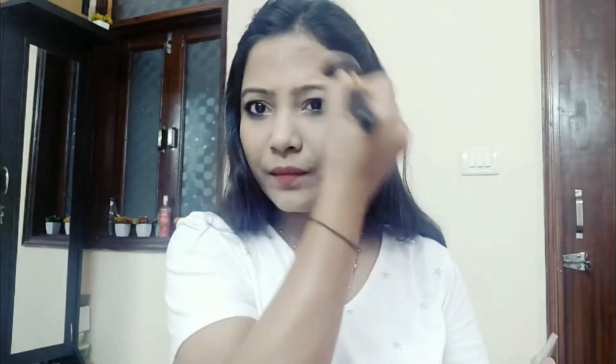Her makeup is very minimal. I searched so many pictures — still she is so beautiful. I am using Faces Canada palette. The face shape is very round so I will not do much contouring here. I am very slightly contouring. You can see it is not very dark contouring — just a little bit.